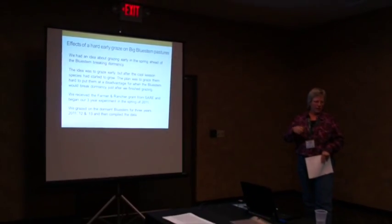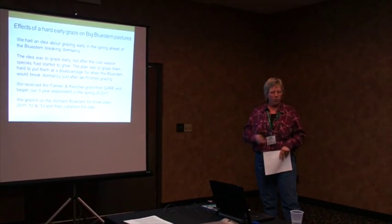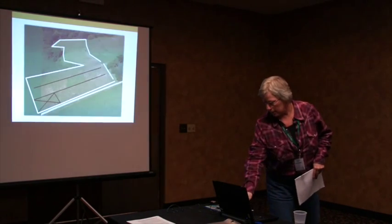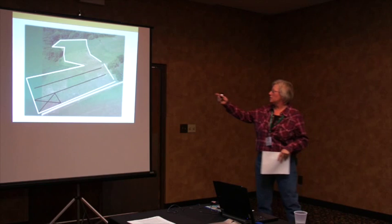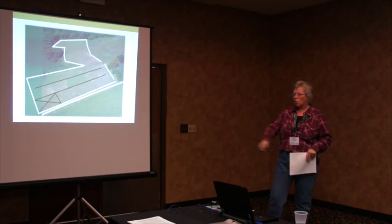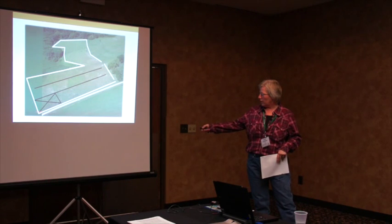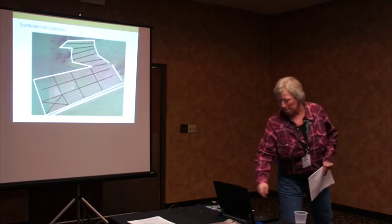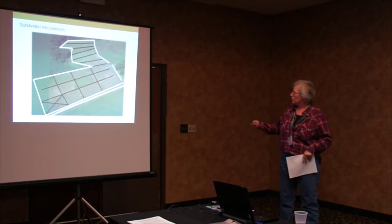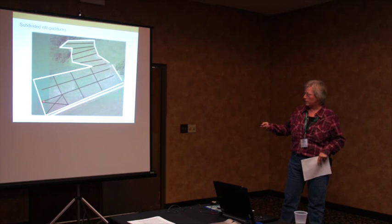In 2011, 2012, and 2013 we went out there in late April, usually the early part of May, and grazed it. We installed two interior one-wire fences that we can hook our poly wires across. There's a control area that we did not graze. When we subdivide it and start coming through, we just run across with the poly wires and hook them to that other wire, with spring gates at the ends.